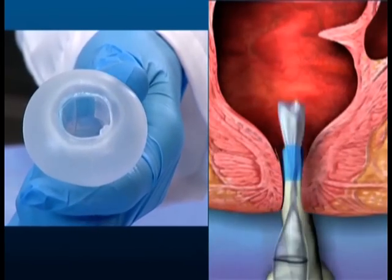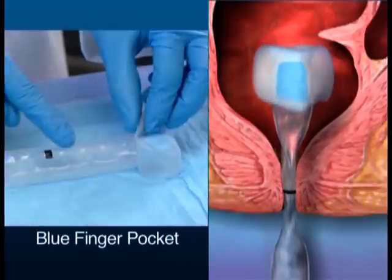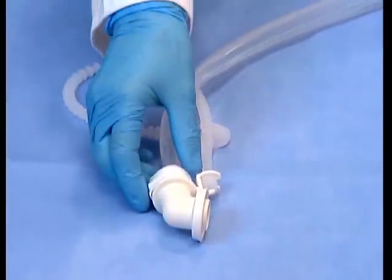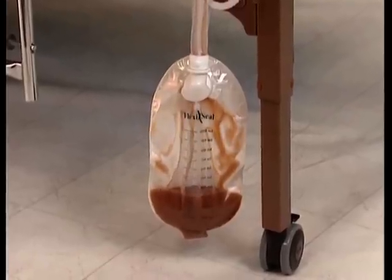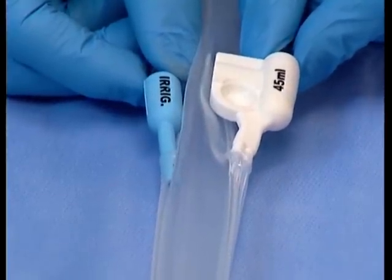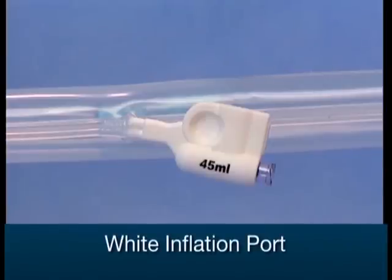At one end of the device, the soft silicone catheter has a retention balloon that is inserted into the rectum using an easily identifiable blue finger pocket. At the opposite end, the catheter has a connector for attaching the collection bag. The catheter diverts fecal waste away from the patient and facilitates the flow of stool into the collection bag. Two ports are attached to the silicone catheter. The white inflation port with 45 ml printed on it is used to inflate the retention balloon with water or saline after the device has been inserted into the patient's rectum.